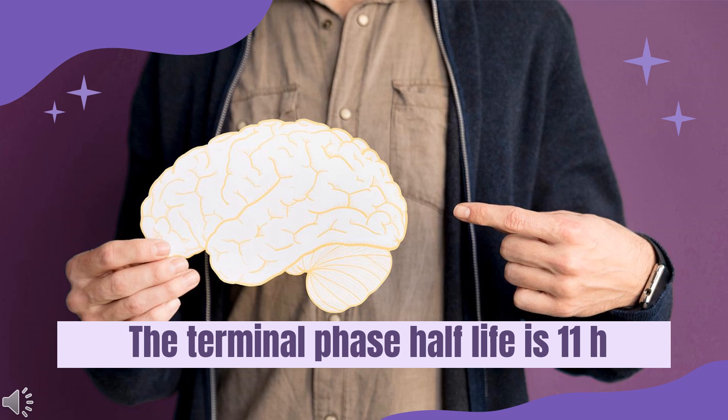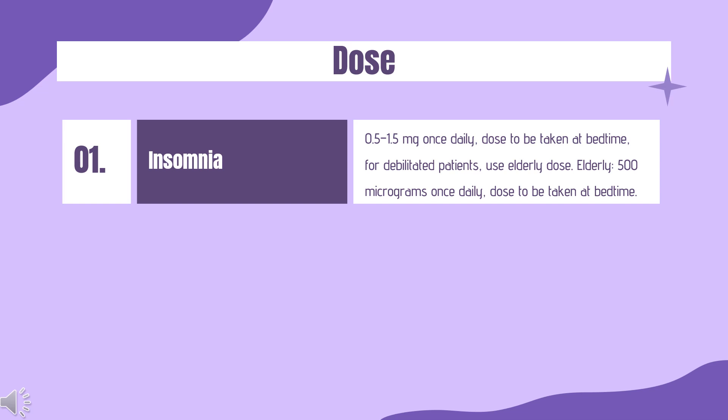Half-life: the terminal phase half-life is 11 hours. Dose for insomnia: 0.5 to 1.5 mg once daily, dose to be taken at bedtime; for debilitated patients, use the elderly dose. Elderly: 500 mcg once daily, dose to be taken at bedtime.